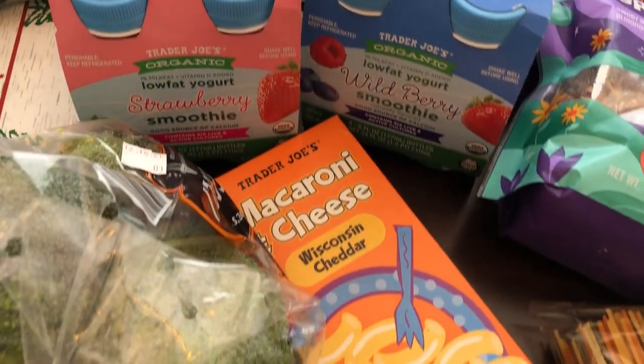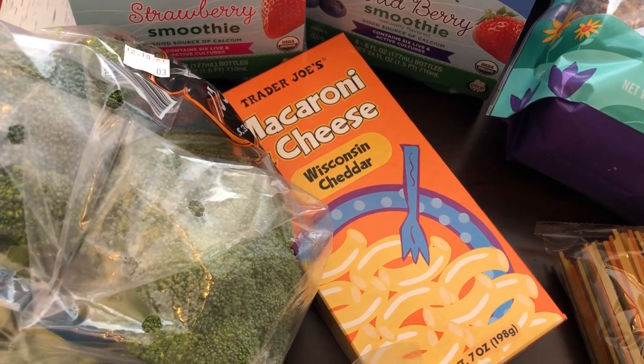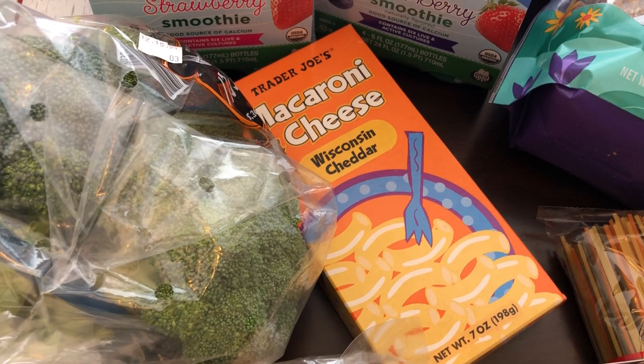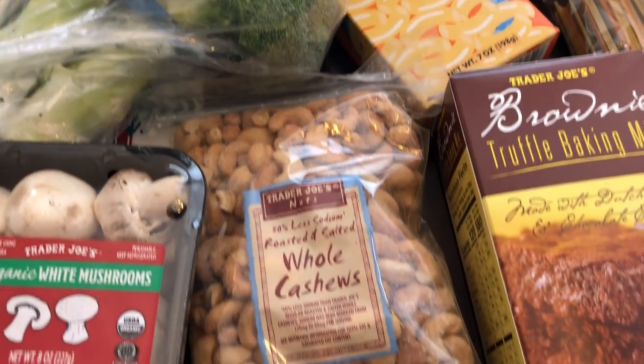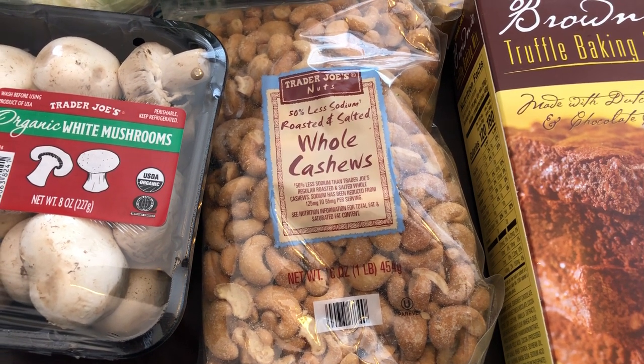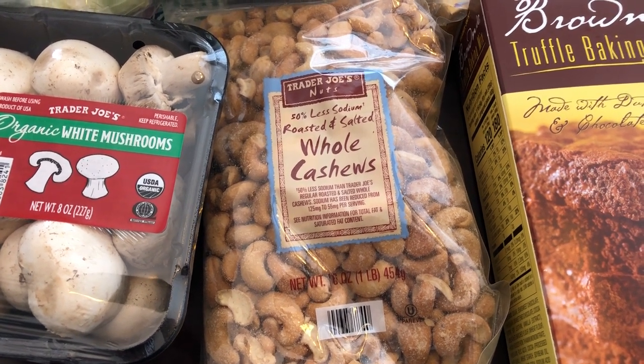I grabbed some macaroni and cheese — I don't think I've ever bought their macaroni and cheese before so I wanted to give it a try. It was only 99 cents. And then for my husband, I grabbed him some cashews. He loves cashews, and these are the 50% less sodium ones.